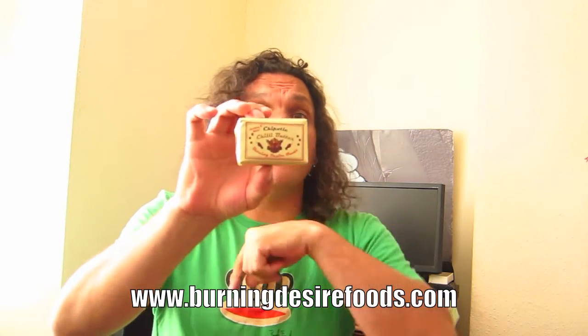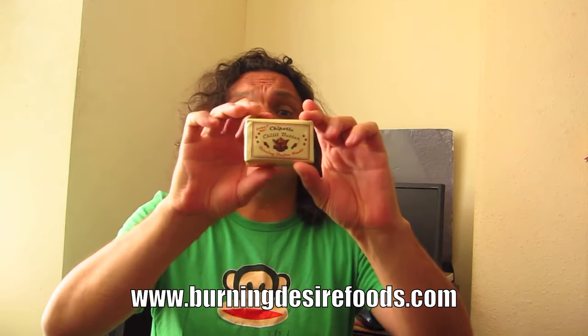Hello, Dolbedsit Blogger here, and I'm going to do a bit of a chilli taste test today. I'm going to be doing something which is perhaps a little bit different — it's not a sauce, it's a butter. This is from Burning Desire Foods; you can go to their website and have a look. This is chipotle chilli butter.